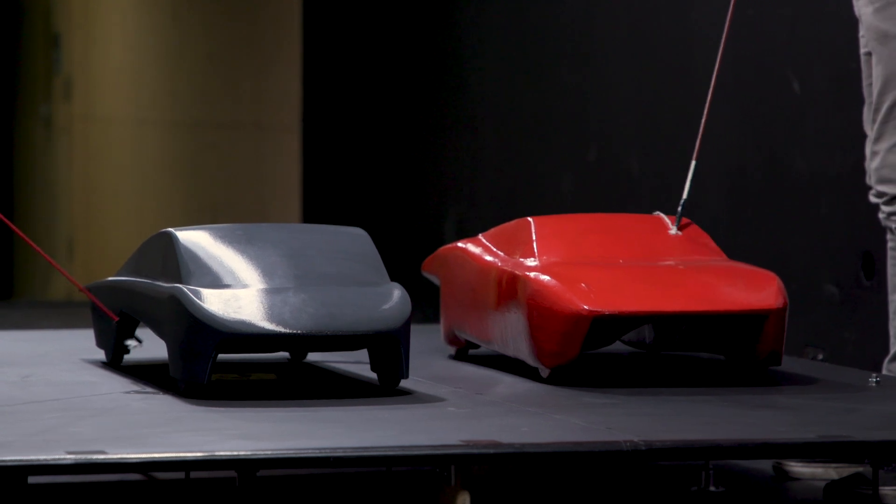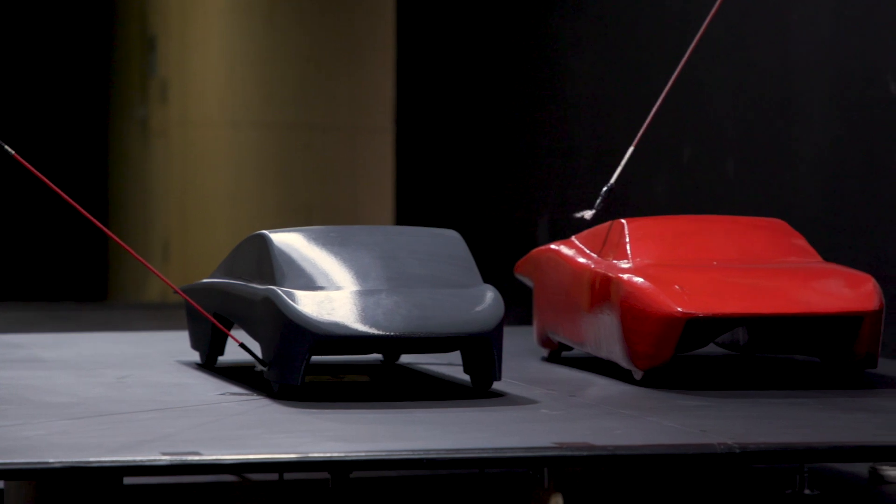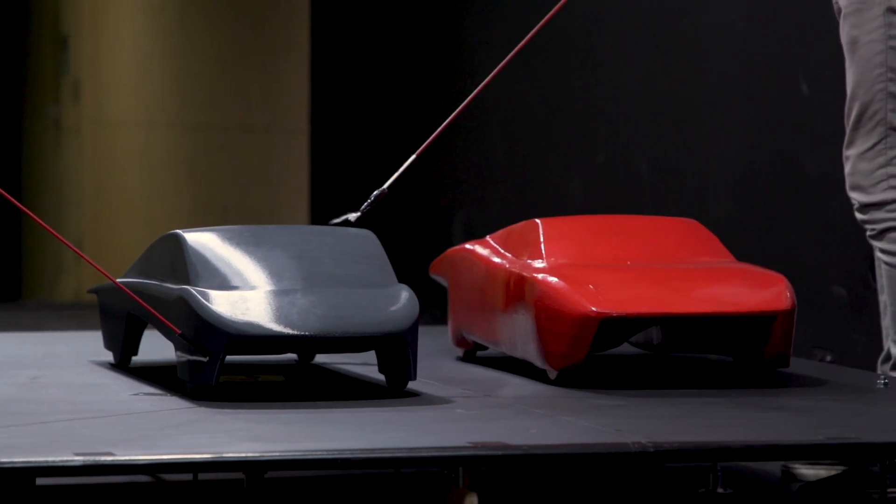The Bridgestone World Solar Challenge is a 3,000km journey from Darwin to Adelaide where teams from around the world build solar cars to compete. We're really keen to see all of the Australian teams do as well as possible. We're quite an experienced solar car team — we've raced now five events. ATN's first year is this year.